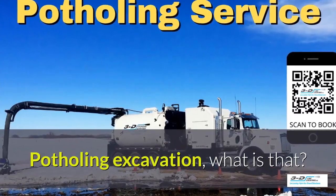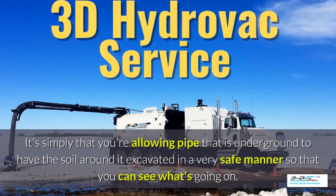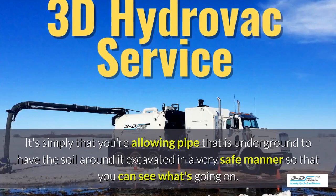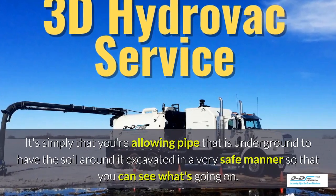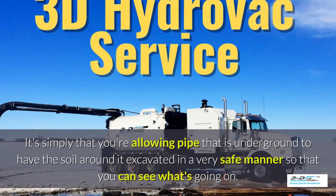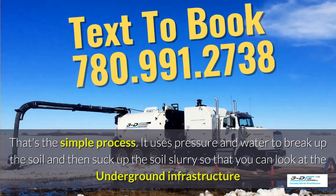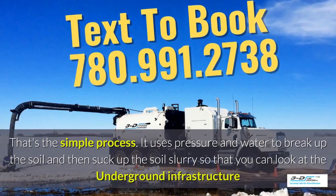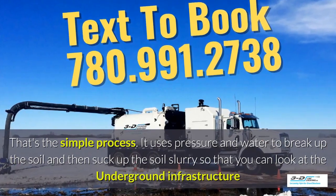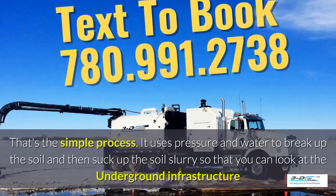Potholing excavation — what is that? It's simply allowing pipe that is underground to have the soil around it excavated in a very safe manner so you can see what's going on. Basically, daylighting is bringing the daylight to the pipe. That's the simple process. It uses pressure and water to break up the soil and then suck up the soil slurry.